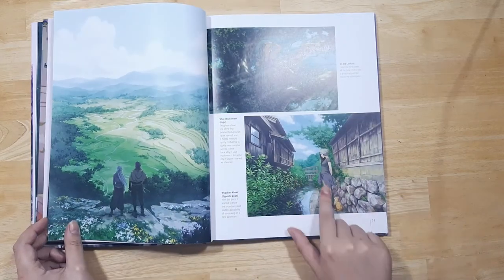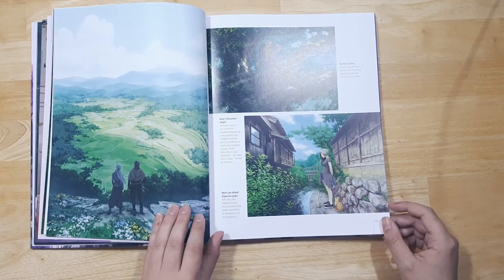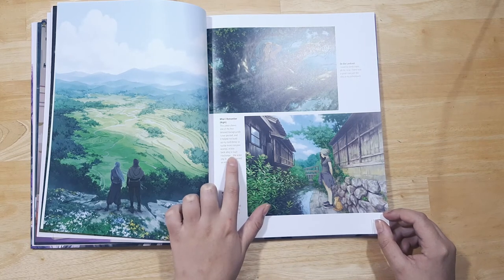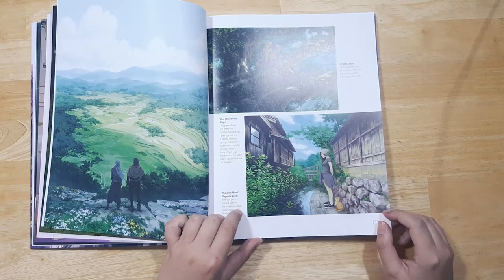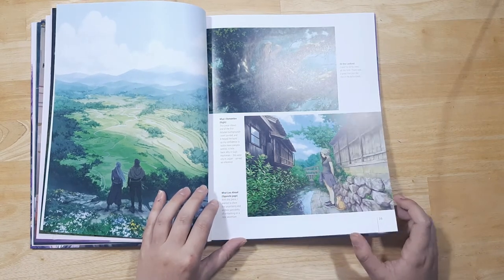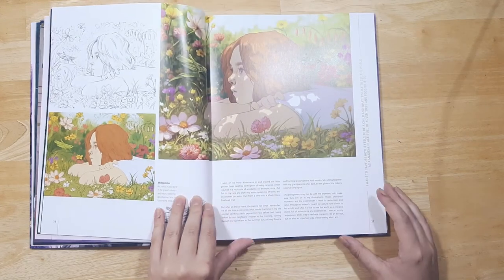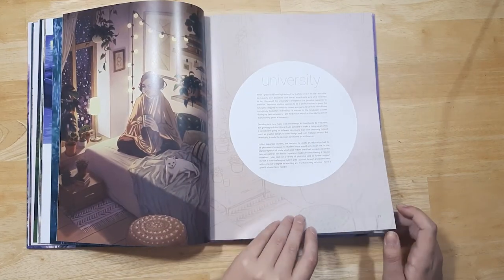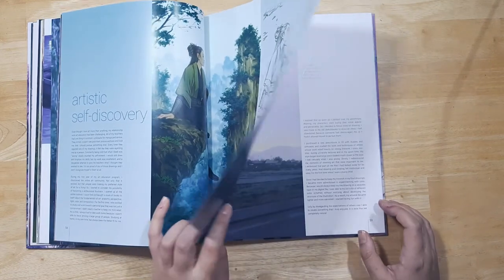Oh, I love this piece. I think it's set in Gujo Hachiman — it's this little town in Japan with little waterways and canals everywhere. It's really gorgeous and definitely on my list of places to visit in Japan. The book seems to be going through Jimila's artistic growth through the different stages of her life, which is really cool.